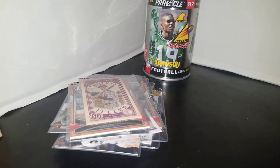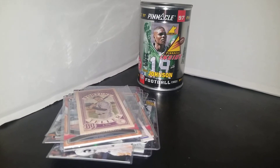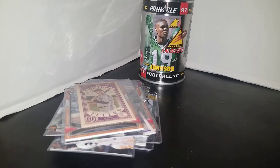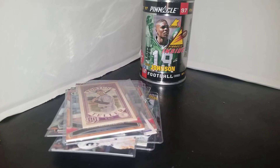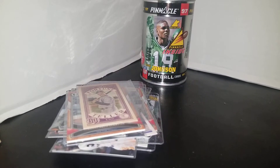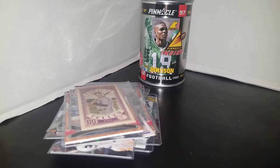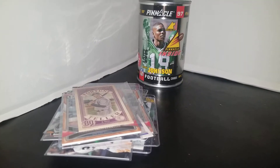I gotta tell you guys something — I've been really happy that I'm picking up cards again. I kind of took a break from adding cards to the collection, but as of late, getting new cards into my collection has been really, really cool. It's been a good thing that I've been getting back into cards.